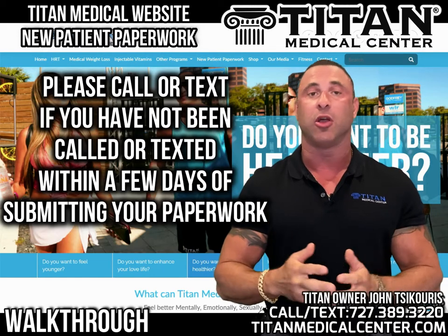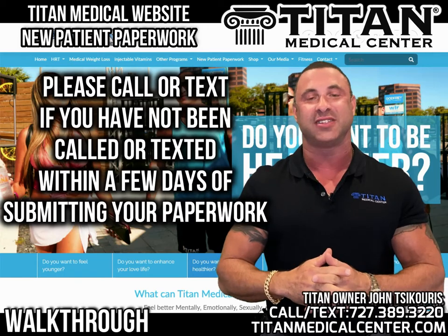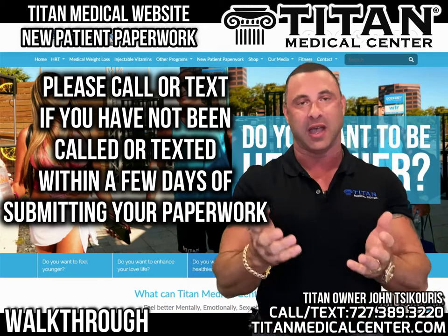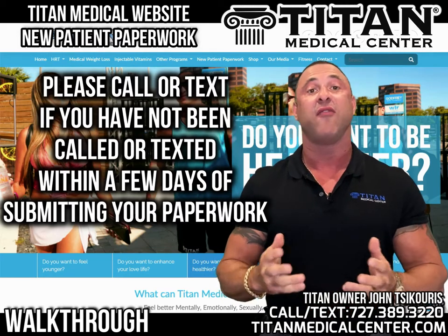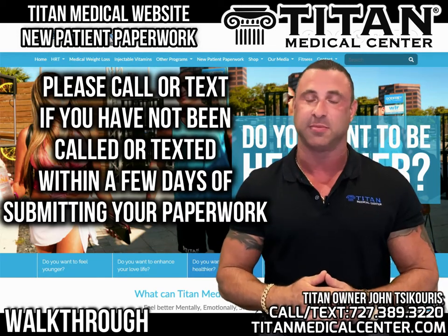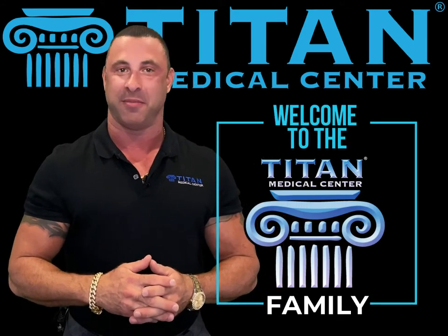We would hate for you to go through the process of filling out the paperwork and not be able to get serviced or receive the therapies you want. Please contact us if you have not received a phone call or text message. We hope this has helped, and we look forward to having you as part of the Titan Medical Center family.